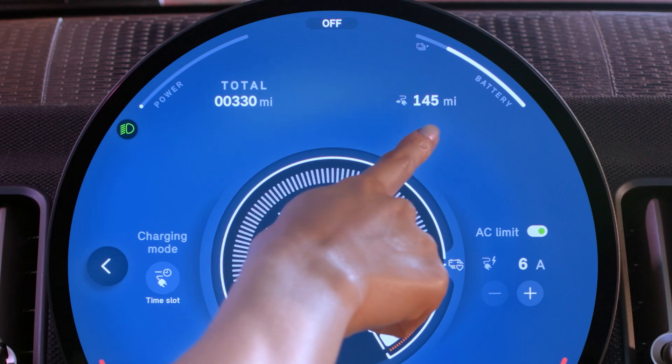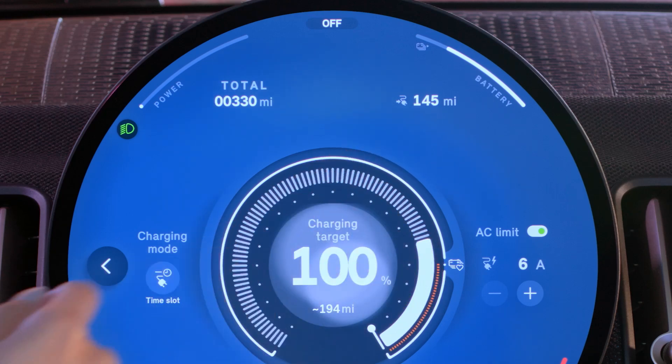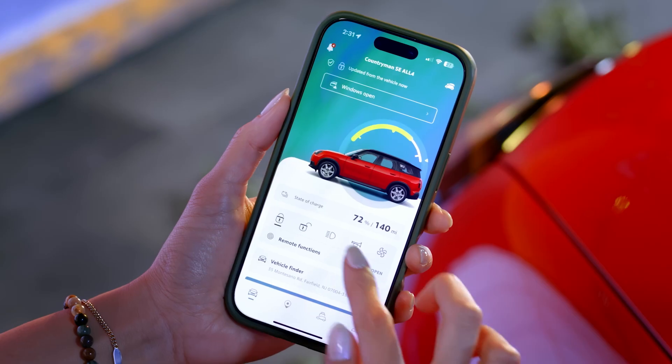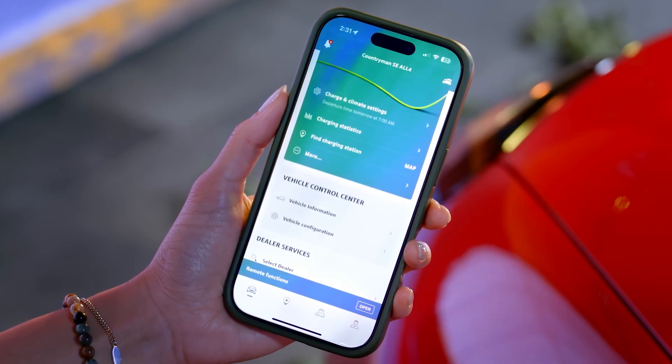Need a quick check on your battery? Your state of charge is always visible in the top right corner of your center display or in the Mini app — anytime, anywhere. That's electric driving the Mini way.